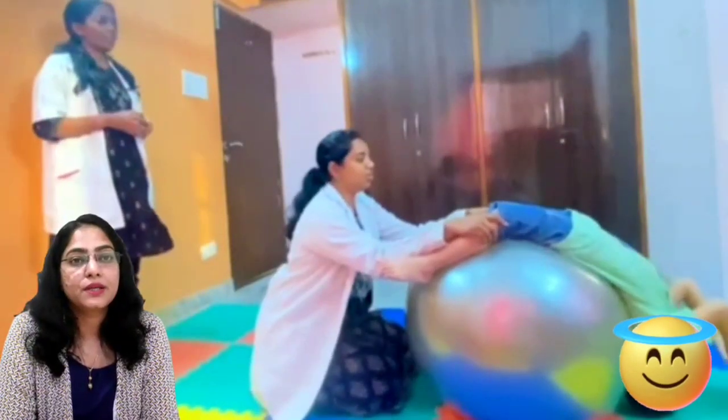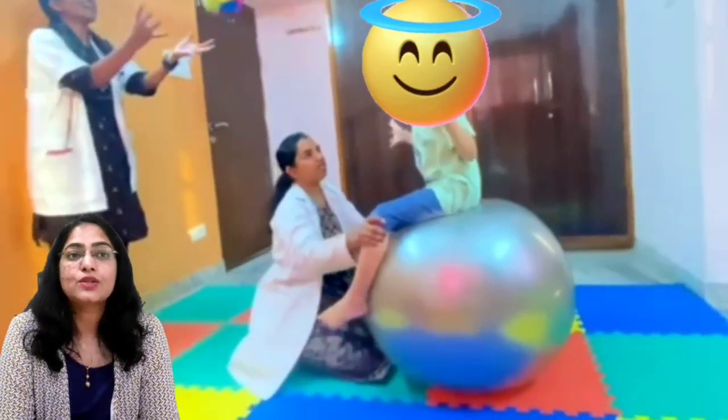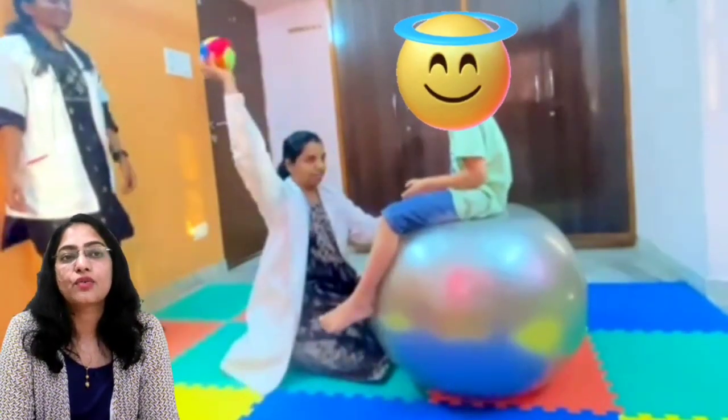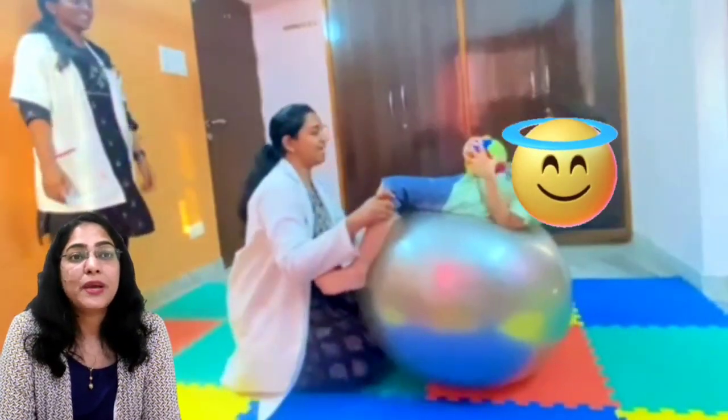Another activity is playing catch and throw in a lying down position — the child raises their head and shoulders and then plays a catch and throw ball activity. I hope these basic occupational therapy activities, poses, and movements will be really helpful for your child, especially if they are facing learning difficulties related to academics or gross and fine motor coordination problems.